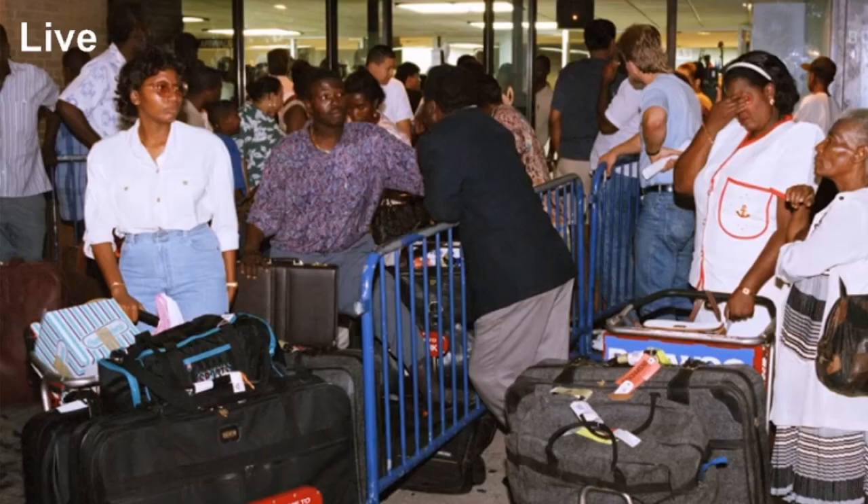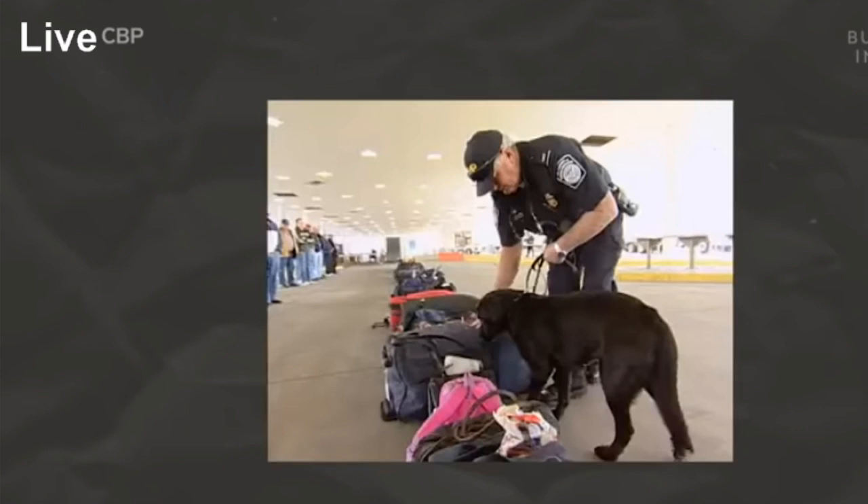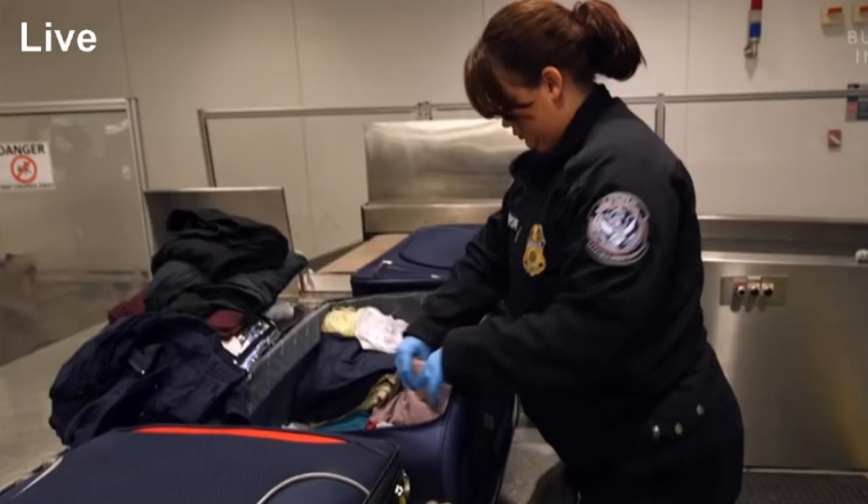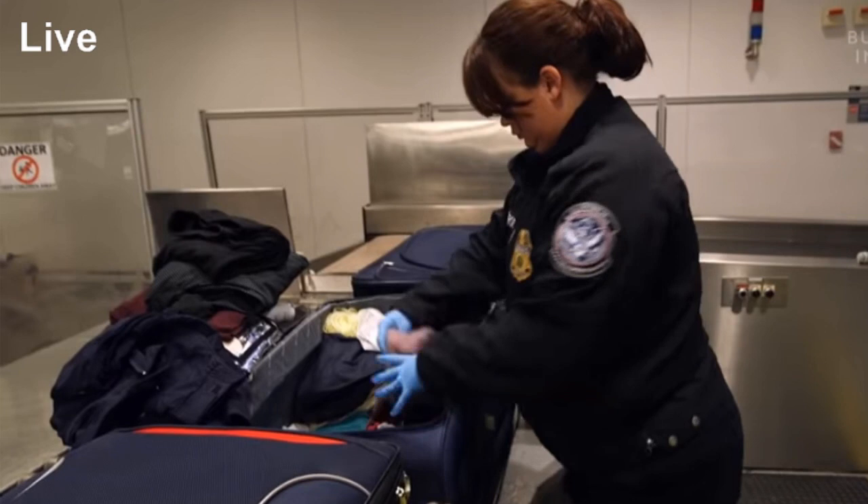If you flew into JFK in the 90s, getting something into the U.S. was a lot easier. But after 9/11, a conversation started about how to protect the country from dangerous foods, drugs, and people. And U.S. Customs and Border Protection, as it's known today, was formed.